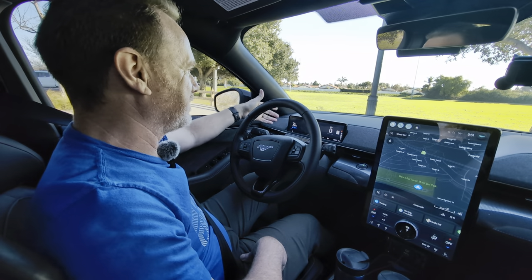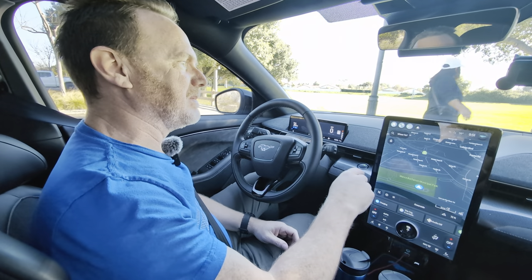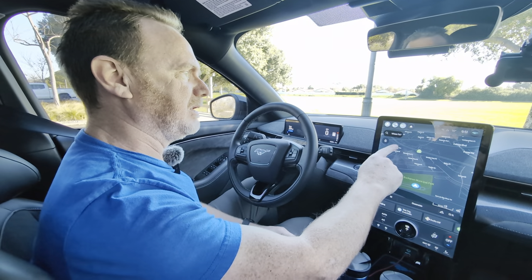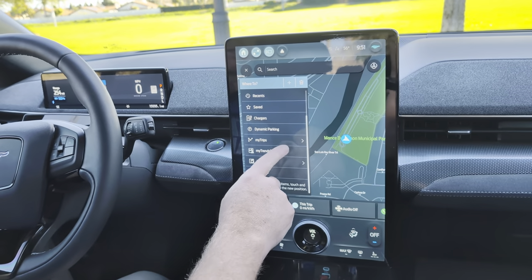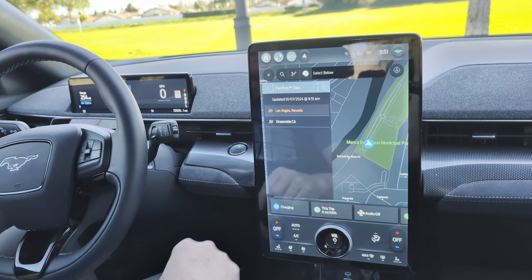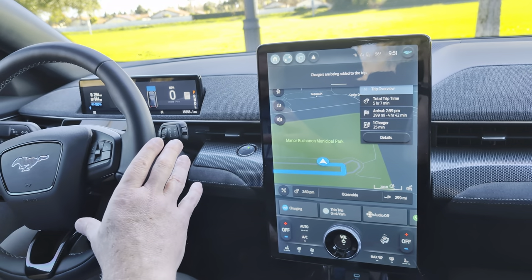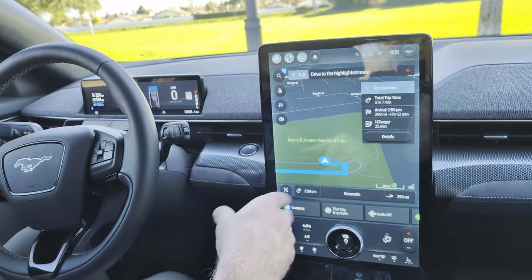We are still showing 100%, 254 miles of range. This is the GT Performance Edition, so the rated range is 260 miles. It is a bit chilly out this morning — it says 56 here, but we just got out of our garage. I think this morning it got down to about 40 degrees here in Oceanside, which is very rare. I sent the trip over, so I can go to my trips — there's my Las Vegas, Nevada. If I hit go, it's going to add in the charging stops. Traffic laws, be alert and use voice commands while driving.